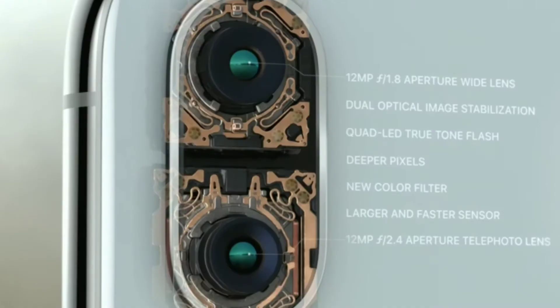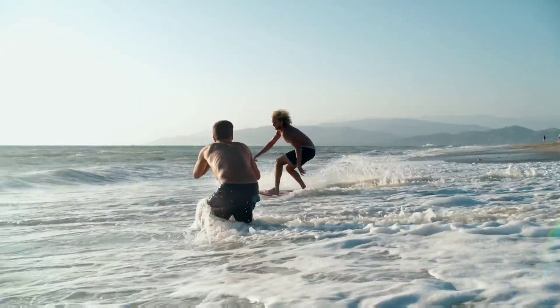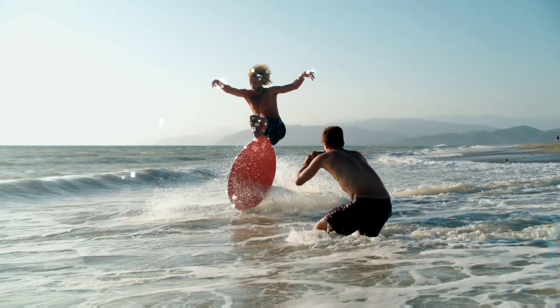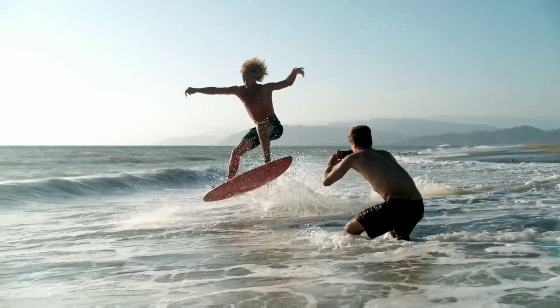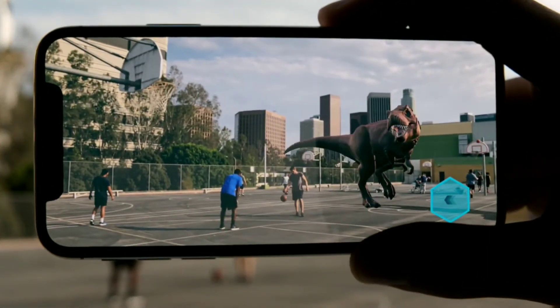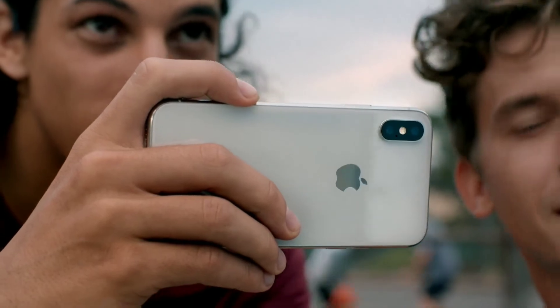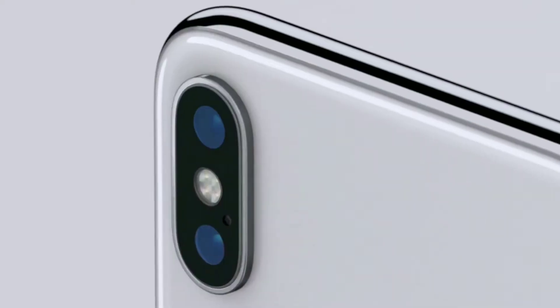The dual camera has 12MP aperture wide lens with dual optical image stabilization. It also has a mechanical camera so that when you point at an image, it detects the scene before you shoot, letting you take perfect shots. AR also comes to life really well with the A11 ARKit, which can immerse the user experience in augmented reality.